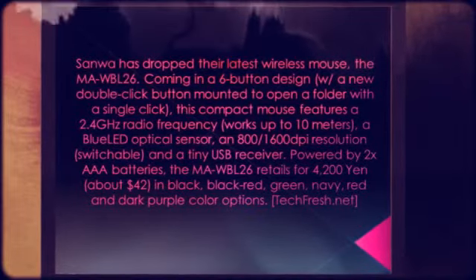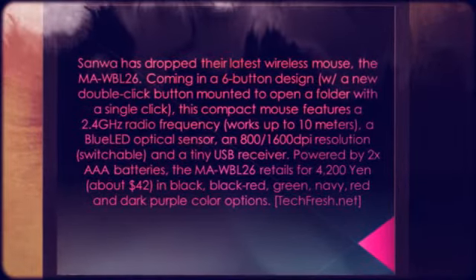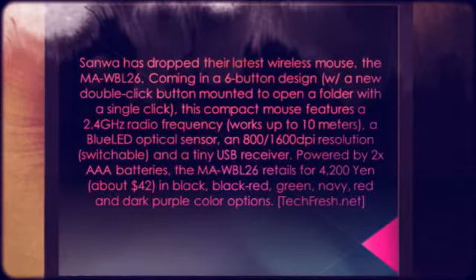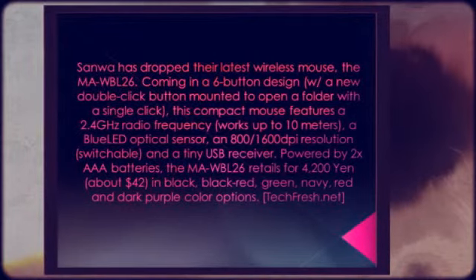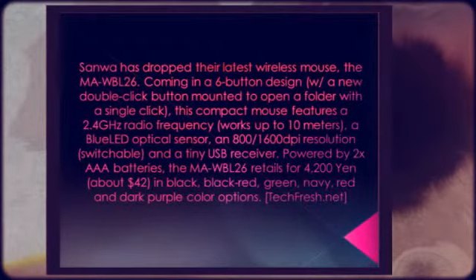Powered by two AAA batteries, the MAWBL26 retails for 4,200 yen, about $42, in black, black-red, green, navy, red, and dark purple color options.